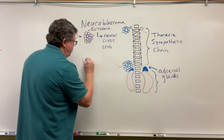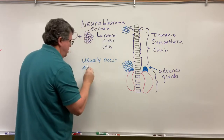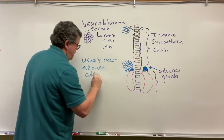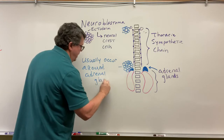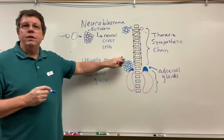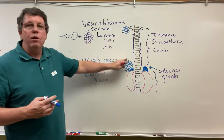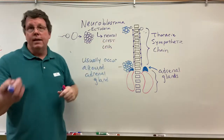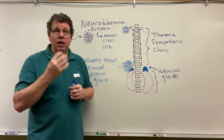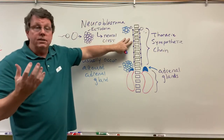These tumors usually occur around the adrenal gland. It's not uncommon for people to have a feeling of fullness in the stomach. They can also occur anywhere along the sympathetic chain. Depending on where they occur, they can cause other symptoms — they can actually cause fracture in the back of the skull, causing blood to leak and raccoon eyes. If it's happening in the thoracic spine, it could put pressure on the lungs and cause difficulty breathing.